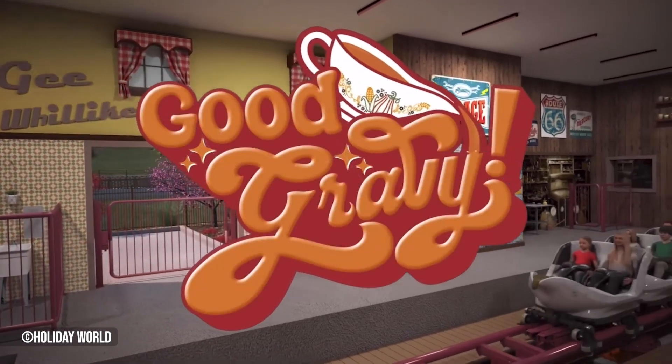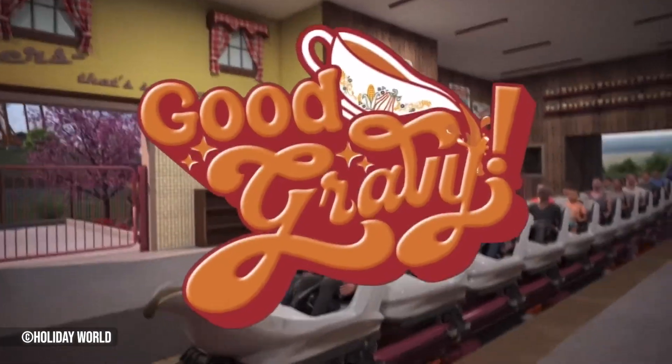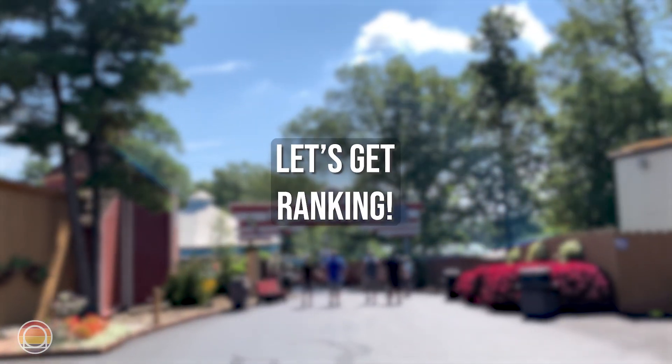If you're curious, I do have separate reviews on a couple of these rides, so if you'd like me to go more in depth with some of these roller coasters, check out those videos. Without further ado, let's get ranking.